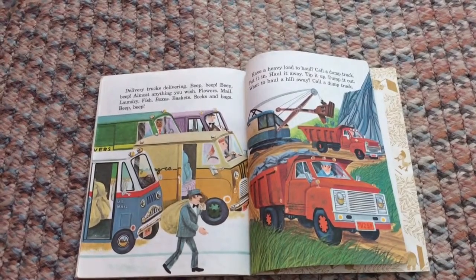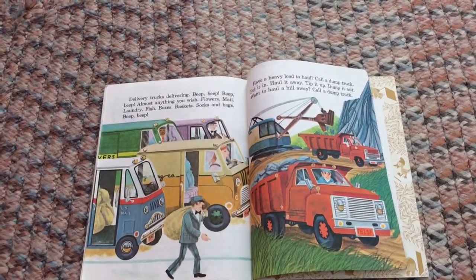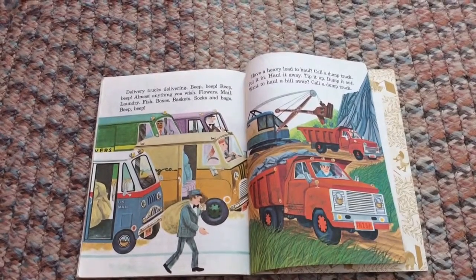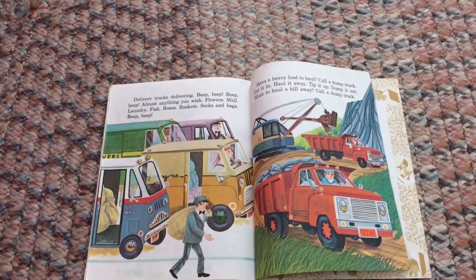Delivery trucks delivering — beep beep beep! Almost anything you wish: flowers, mail, laundry, fish, boxes, baskets, socks, and bags. Beep beep beep! Have a heavy load to haul? Call a dump truck — put it in, haul it away!